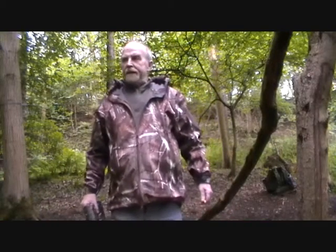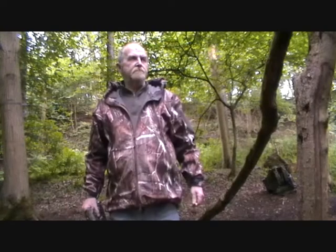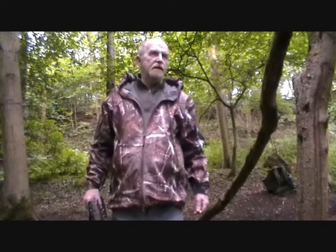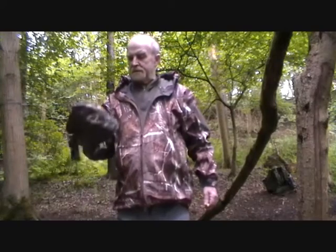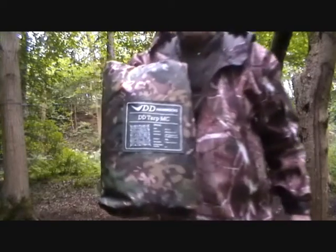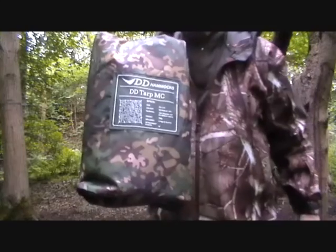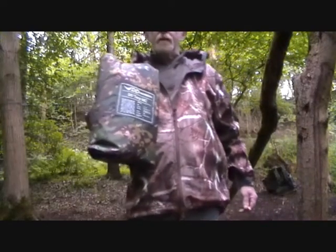Good morning everybody, it's Monday and I've got this in the post — it's the new DD hammock camouflage tarp multi-cam.